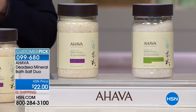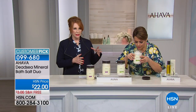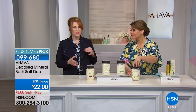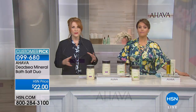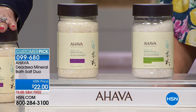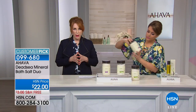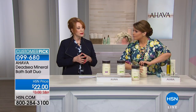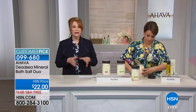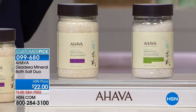AHAVA calls themselves the 'bathing baristas' — experts in what you need in a bath. Bathing is back because me-time is back. These are 100% Dead Sea salt — not your drugstore brand. In drugstore brands you'll find sodium chloride, which is table salt. In AHAVA's salts there's no sodium chloride — instead you get magnesium, potassium, calcium, and all the good minerals that have been marinating in Dead Sea water for centuries.